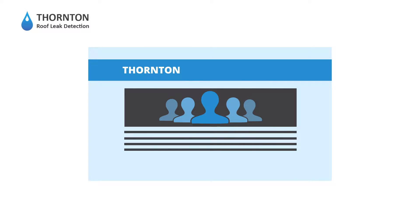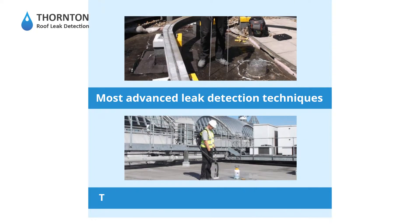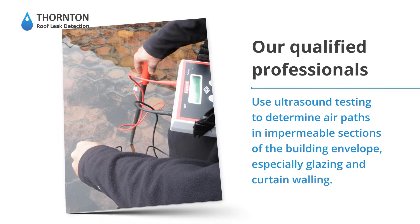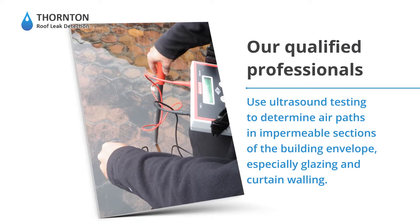That's why our professionals at Thornton Roof Leak Detection employ the most advanced leak detection techniques to find the pesky water leak in your building. Our qualified professionals use ultrasound testing to determine air paths in impermeable sections of the building envelope, especially glazing and curtain walling.